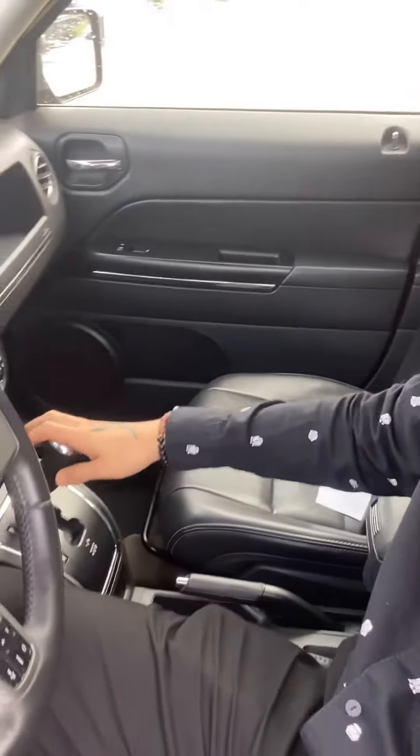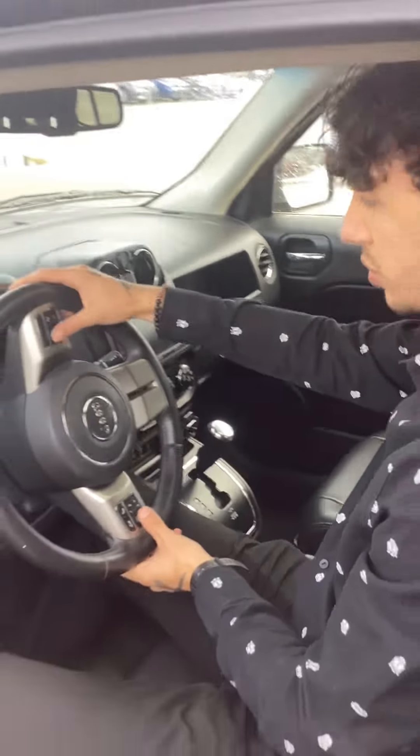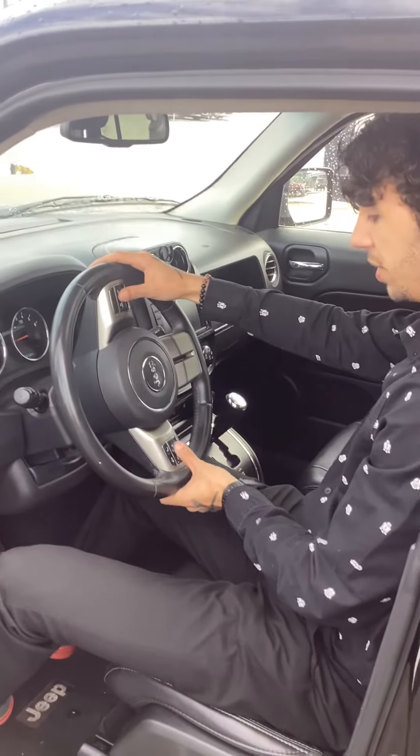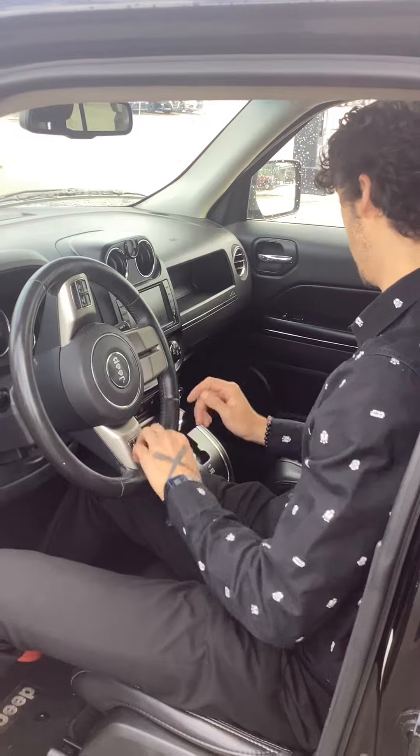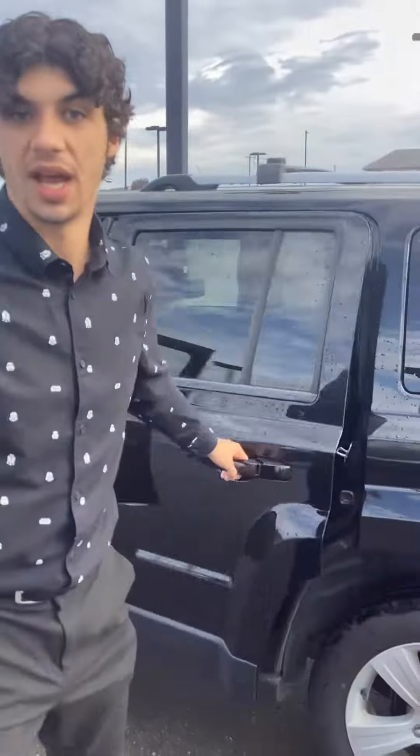The Jeeps are all-around vehicles, really good for adventuring. You have your cruise control toggles on the wheel, and you can adjust your volume and such with the toggles on the wheel. It is a four-wheel drive model, which is really nice to have.